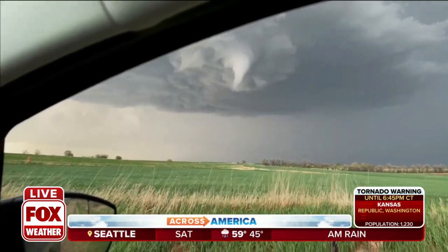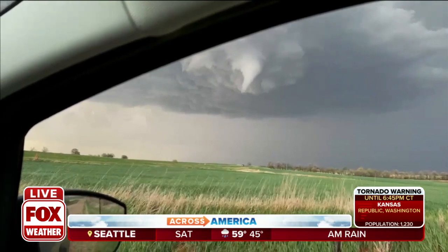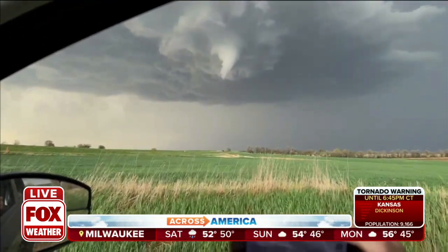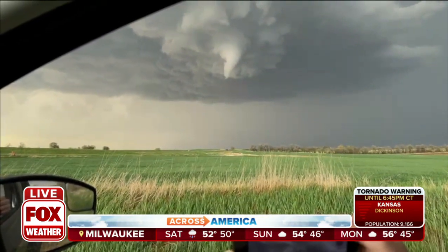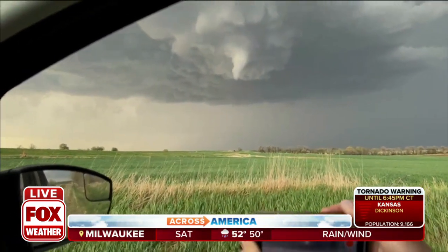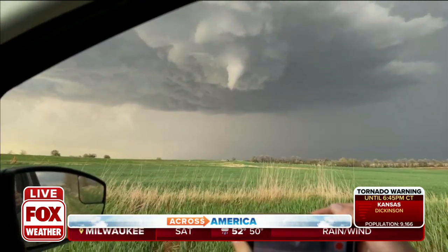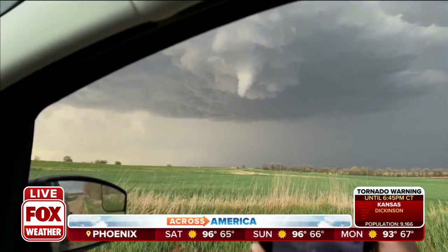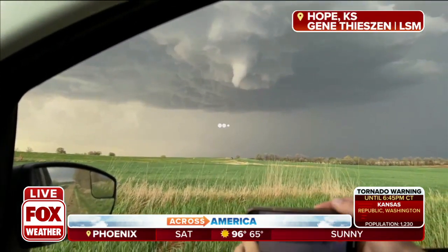Look at that — that is a dramatic picture of a supercell thunderstorm. That's a tornado trying to form right now. You can see that broader lowering of the cloud base. That's the wall cloud — the rotating part of the updraft of this thunderstorm. And look at that funnel cloud descending. There's that lowering of the cloud base. That is a very ominous look.